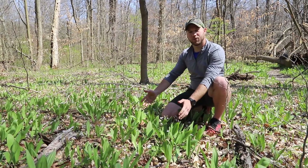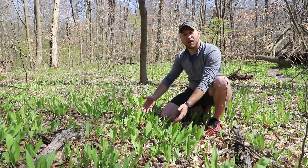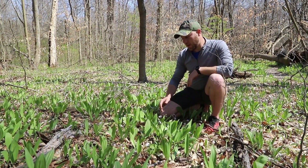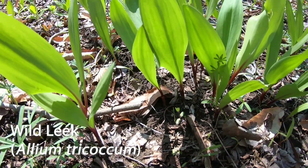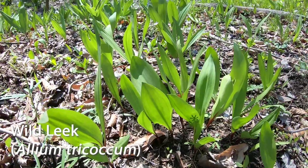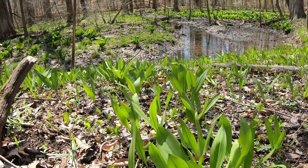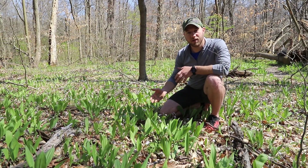Here you can see I'm surrounded by all these leafy things coming out of the ground. These are known as wild leeks or ramps. However, we can't show you the flower because the flower does not bloom until later in the summer. These are actually part of the allium genus, also known as onions.